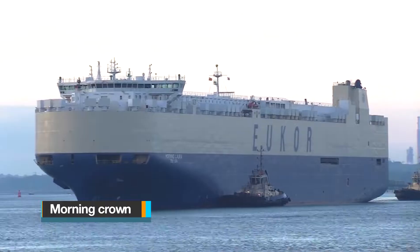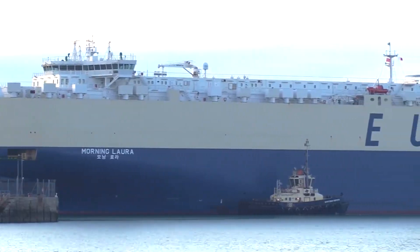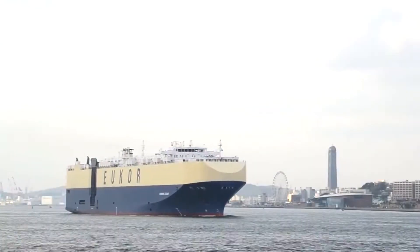The Morning Crown is a massive RoRo ship proudly sailing under the Bahamian flag. It was meticulously crafted in 2005 by Stoksnia Gdynia in Poland for the shipping company Crown Maritime Limited.